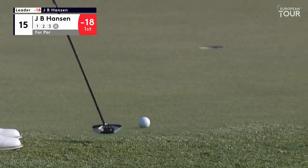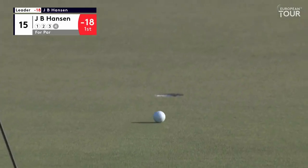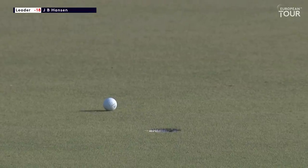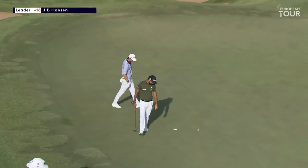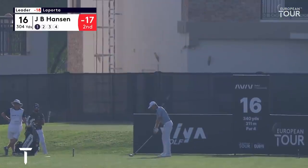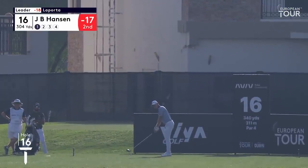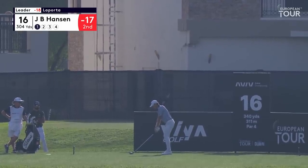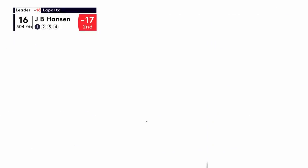Pull the putt. So the streak comes to an end. Well, how will JB react to that first bogey in such a long time? Hasn't got the power to get to the green in these wind conditions.